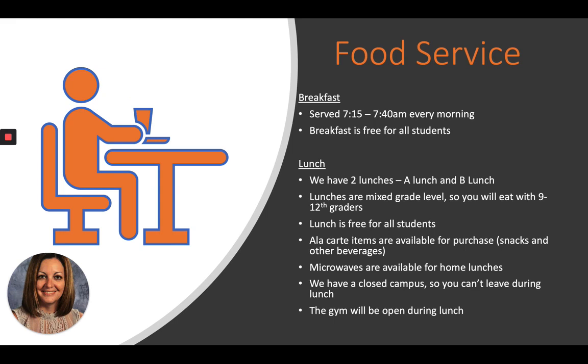Food service: breakfast is available from 7:15 to 7:40 every morning, and breakfast is free to all students. We have two lunches, A and B. Lunches are mixed grade level, so you'll eat with ninth through twelfth graders, and lunch is free to all students. There are a la carte items available for purchase, like extra snacks and beverages. Microwaves are available if you bring your own lunch. We have a closed campus, meaning you can't leave during lunch, but the gym is open for students who want to play basketball or volleyball.